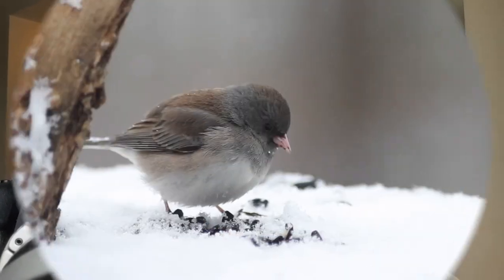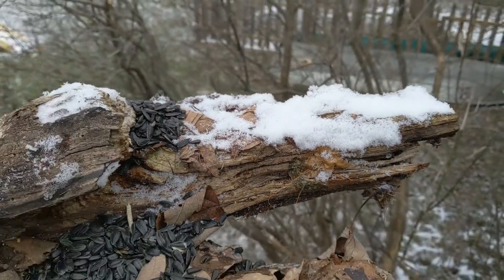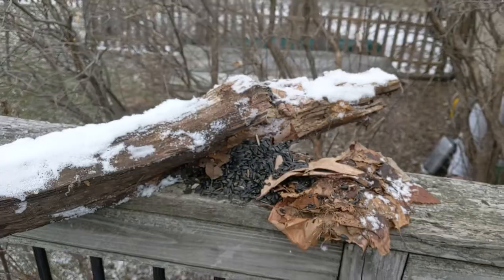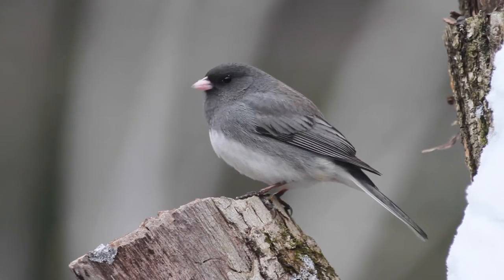Dark-eyed juncos are a really good candidate for this kind of studio photography because they're ground feeders. They spend a lot of their time kick-scratching around underneath bird feeders. So when I set up this log with leaves up on my deck rail, basically I'm making another ground. Although instead of having to lay on the ground outside, I'm able to get down at ground level or below ground level from the comfort of a chair in my kitchen.